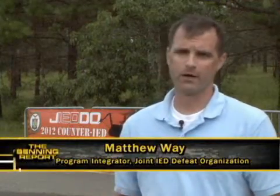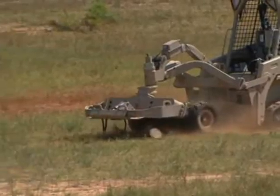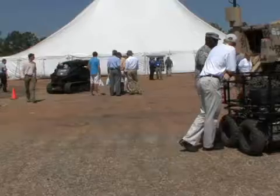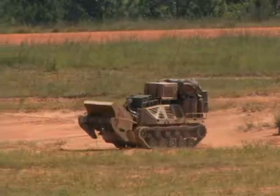It's our way of communicating current capability gaps that the warfighter is experiencing today in Afghanistan, and demonstrating that to industry and allowing their technology to go against our challenges and demonstrate their ability to affect the counter-IED fight.